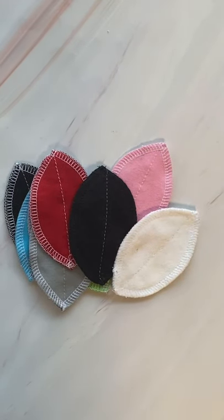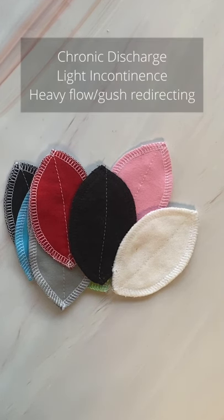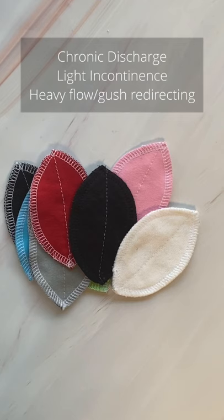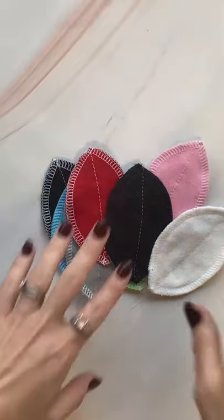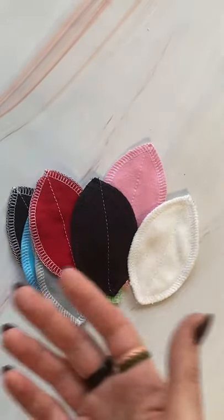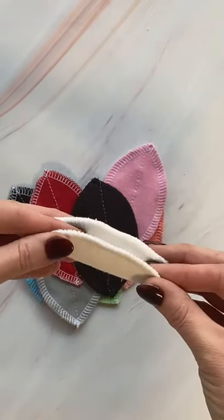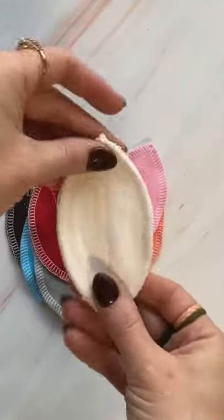I did not invent the ILPs. ILPs have been around for many, many years. There are lots of makers and sellers on Etsy, and many women use them. They're also recommended by doctors for specific reasons such as chronic discharge, incontinence, or even heavy or light flow depending on how you want to use them. Interlabial pads are exactly what the title sounds like — they are to be placed between the labia.